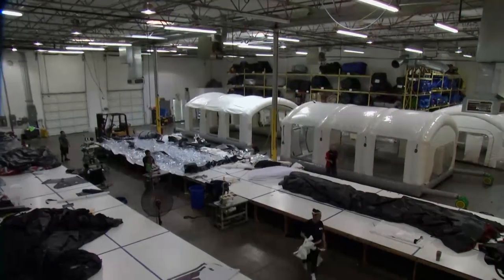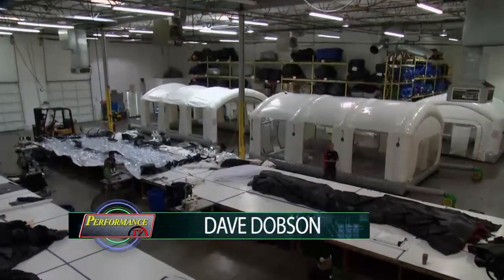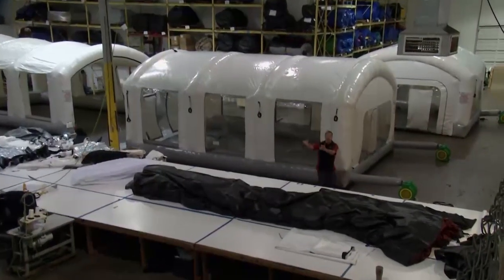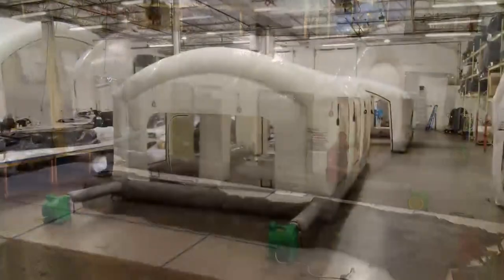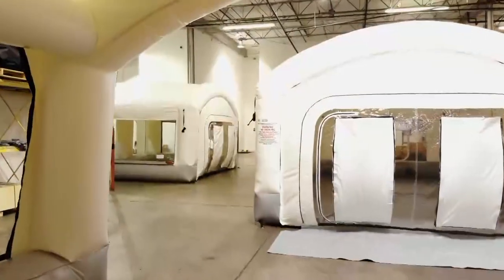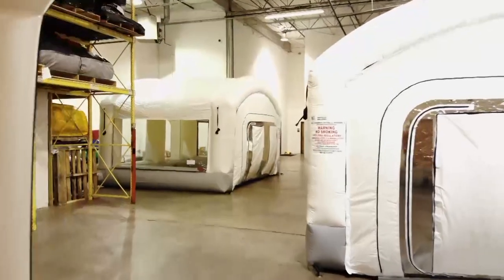Hello and welcome to Performance TV. We are deep in the heart of Texas at the headquarters of Mobile Environmental Solutions, just outside of Dallas, where these folks are making portable paint booths like this. Tom Williams is here and he is the President of Mobile Environmental Solutions. Thank you for having us down.